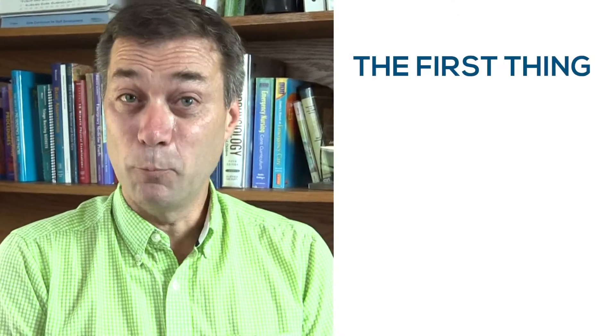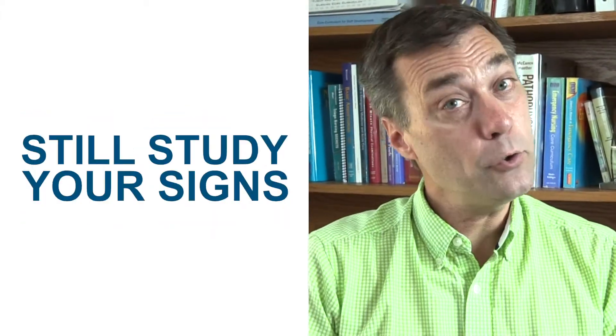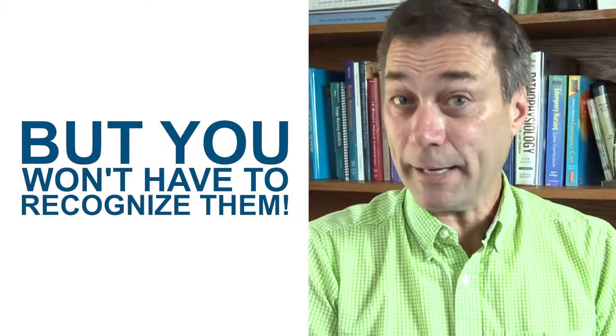The first thing you will not expect to see on the exam is the signs. There are lots of signs out there — Murphy's sign, Kerr's sign, Battle's sign. Now, does that mean you shouldn't study the signs in preparation for the exam? No, I'm not saying that. You should still understand the signs because you may see questions about them, but you won't have to recognize them by name.